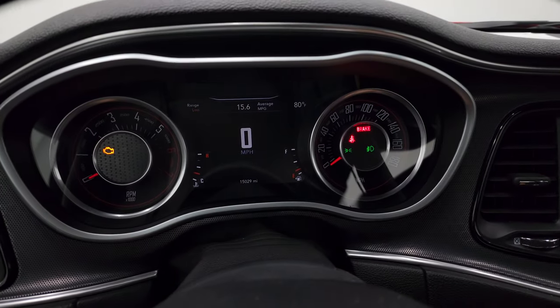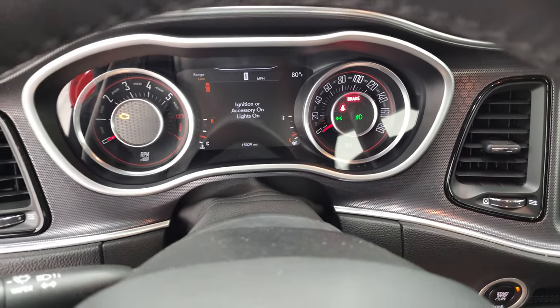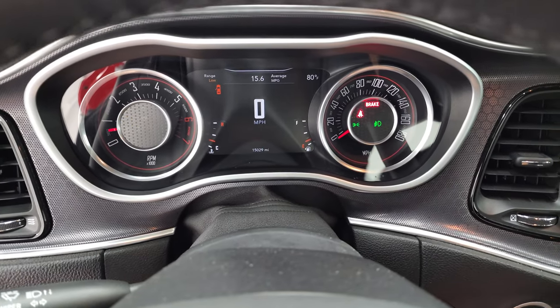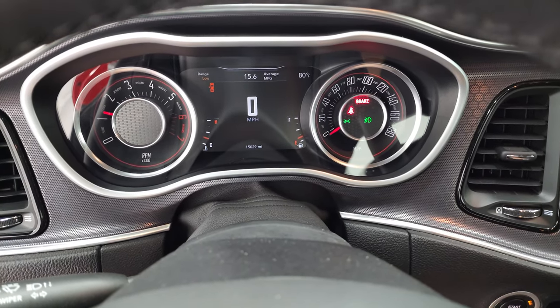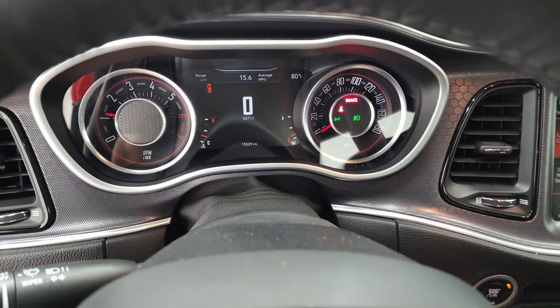We'll start it up and take a look under the hood. I'll open the door so you can hear it start up. Starts right up — no check engine lights or anything like that.